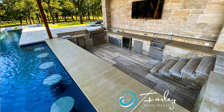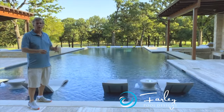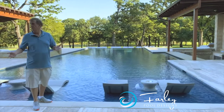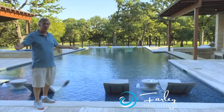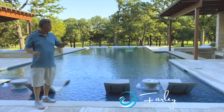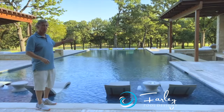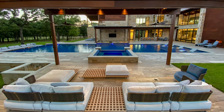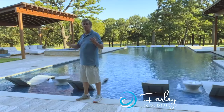We have a sunken kitchen with lots of prep space, a nice grill area, a sink, a refrigerator — everything you're going to need for a great party. We also have a TV down there, so you can sit in the spa across the way, watch the TV, and wave at everybody on the bar stools. The spa seats eight people comfortably.